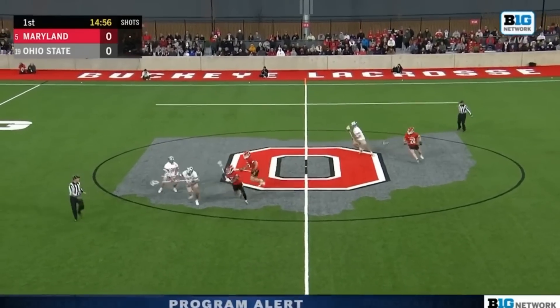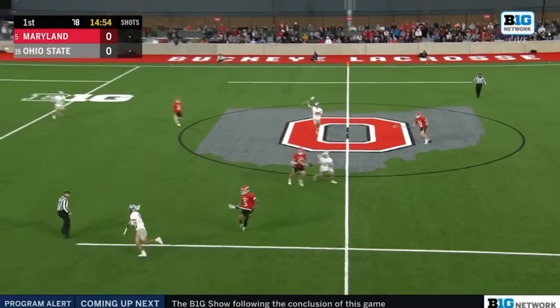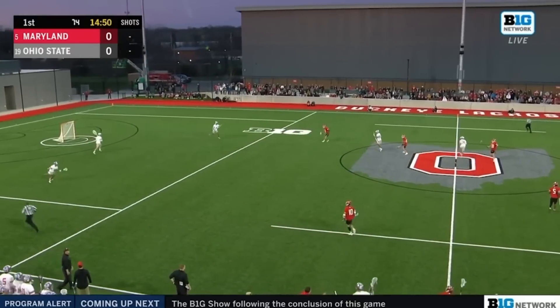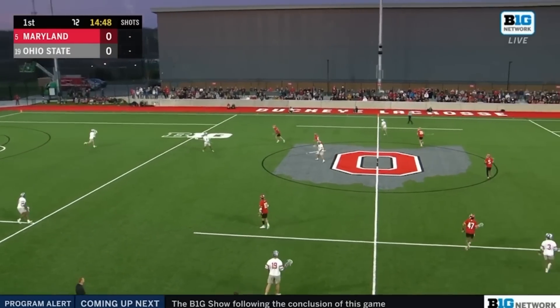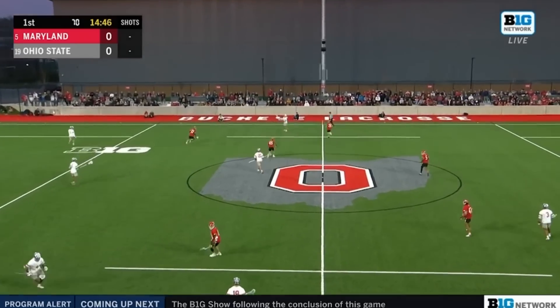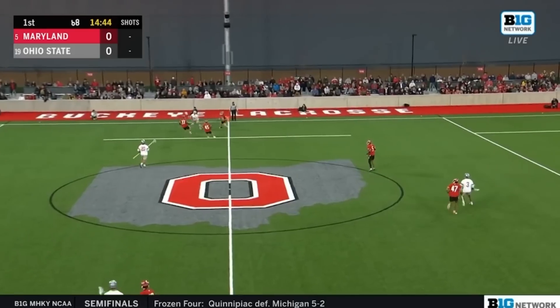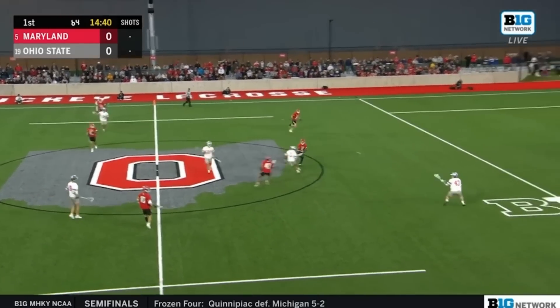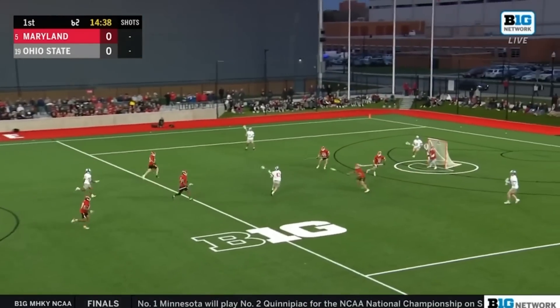We are off and running. Good wing play, earning the ground ball. That's Cullen Brown, 42 in the white. His dad played in the National Football League with the New York Giants. Cullen, the son of Roger and Courtney, getting the first possession for the Buckeyes. Real big for Ohio State to get that opening draw.